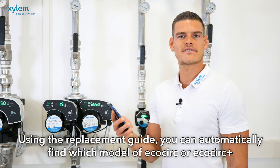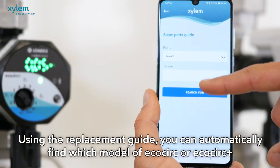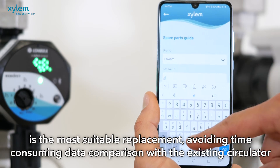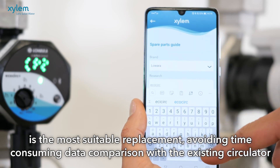Using the replacement guide, you can automatically find which model of EcoCirc or EcoCirc Plus is the most suitable replacement, avoiding time-consuming data comparison with the existing circulator.